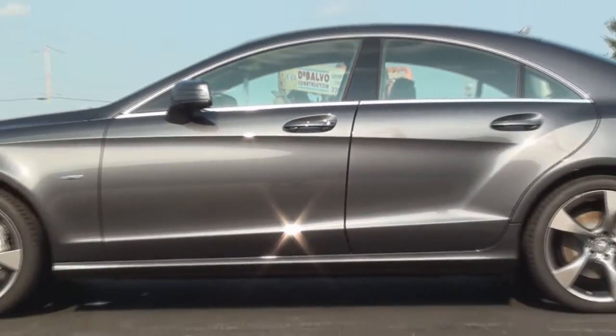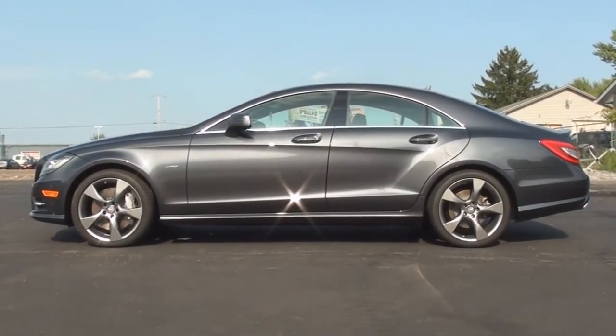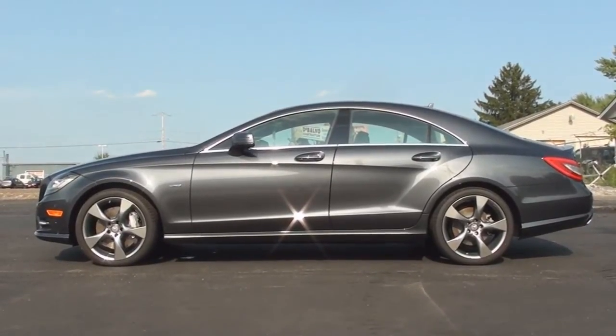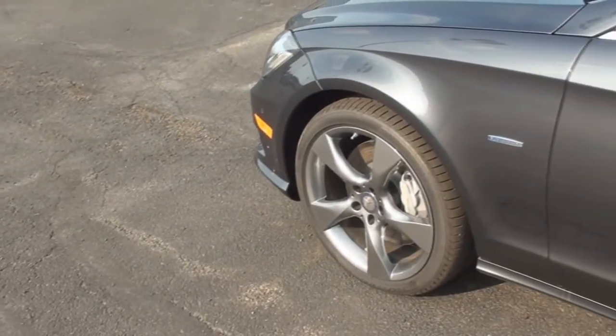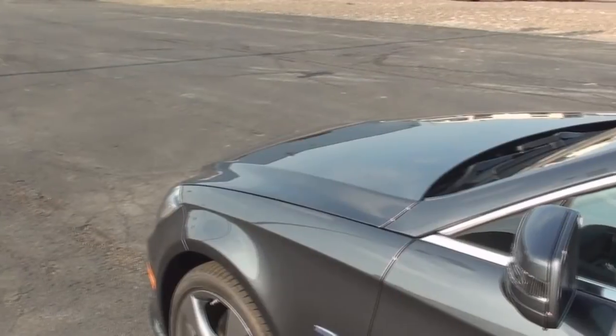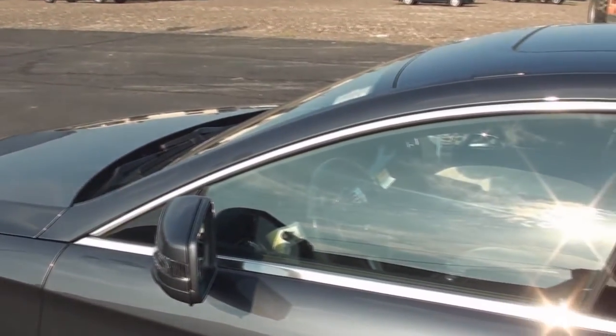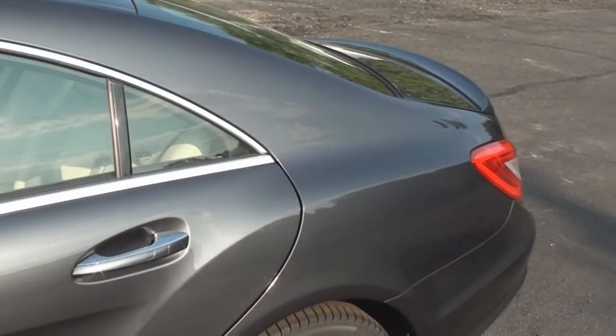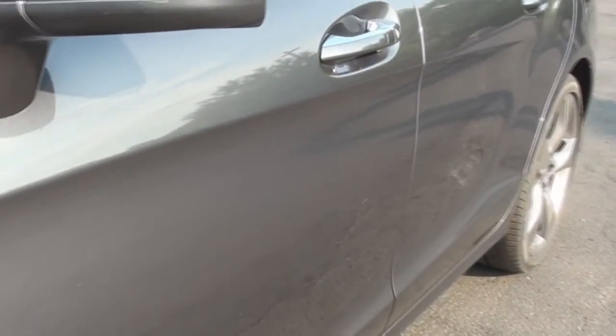The CLS is 194.5 inches long and sits 55.8 inches tall. Today's CLS 550 is shown in the steel gray metallic exterior color. The CLS features such a smooth and sleek aerodynamic design that offers flared out and sculpted body panels.